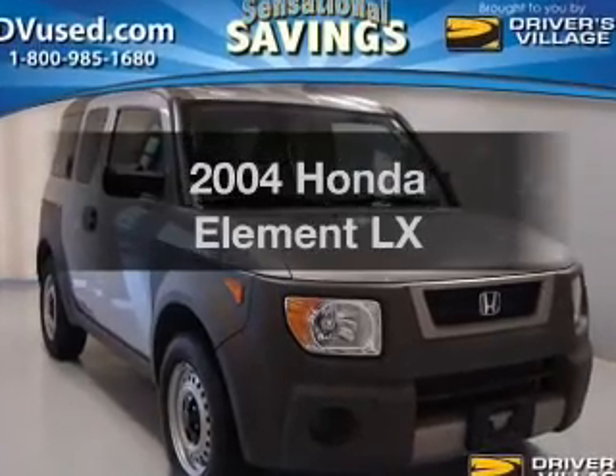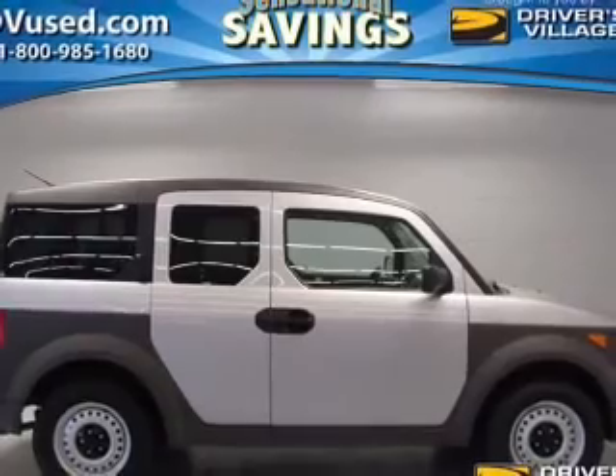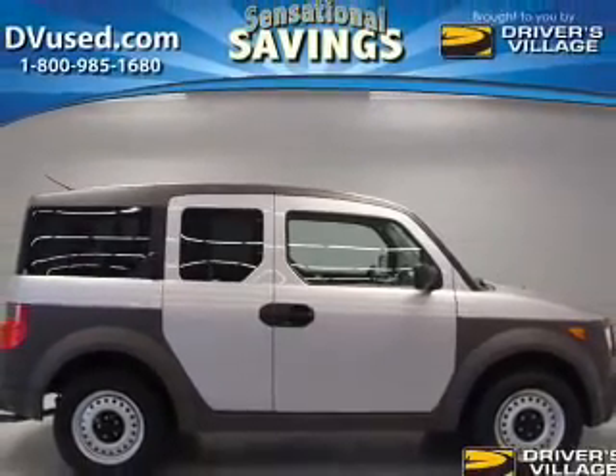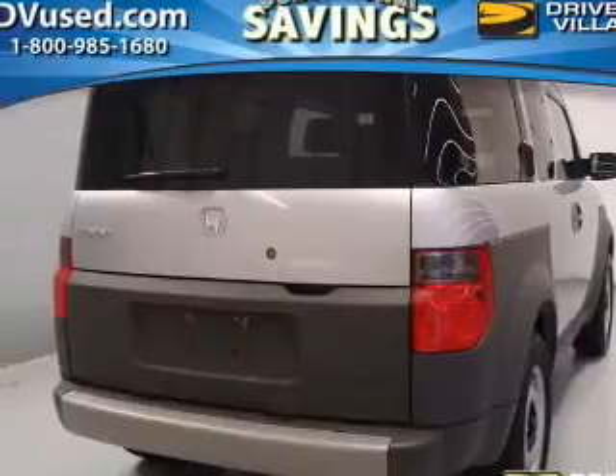Imagine yourself in this 2004 Honda Element. If you're looking for a first-rate auto, this one could be yours today. With an efficient four-cylinder engine connected to a smooth-shifting automatic transmission.